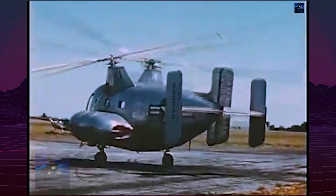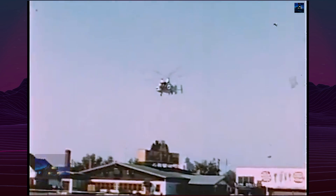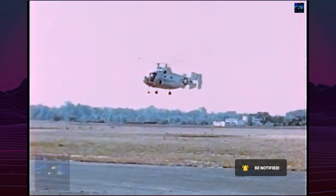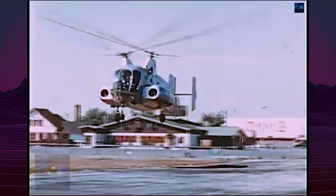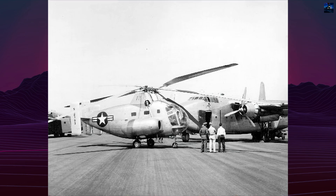Despite its innovative design, the XR-10 was plagued by serious technical problems. Like the XR-8, it suffered from dangerous rotor blade interference. Although engineers attempted to resolve this, disaster struck during a test flight on October 3, 1949, when the first prototype crashed due to a control system failure.